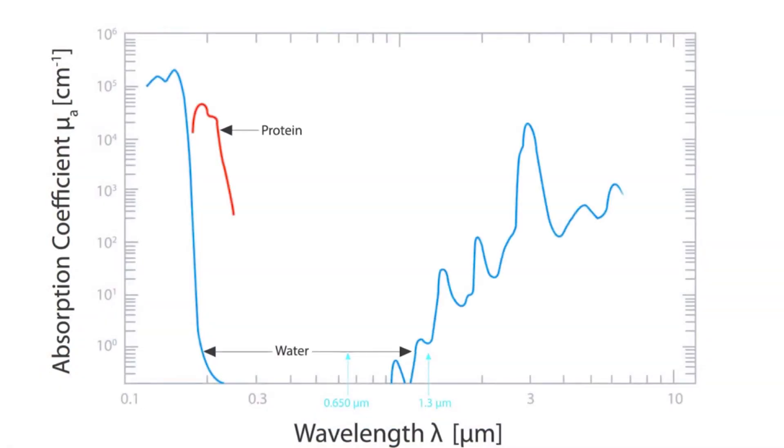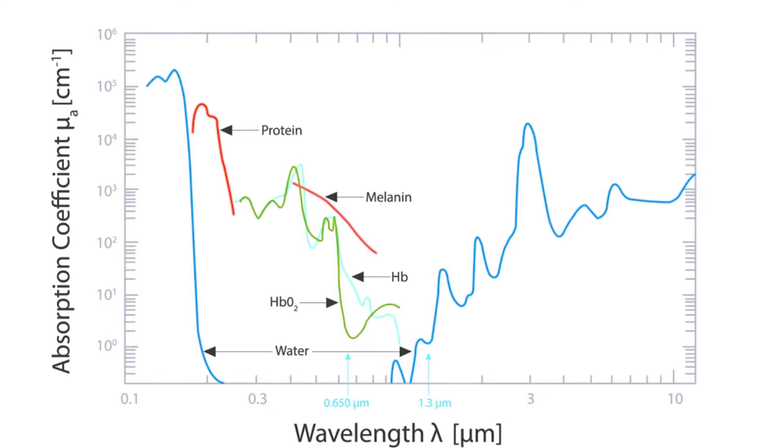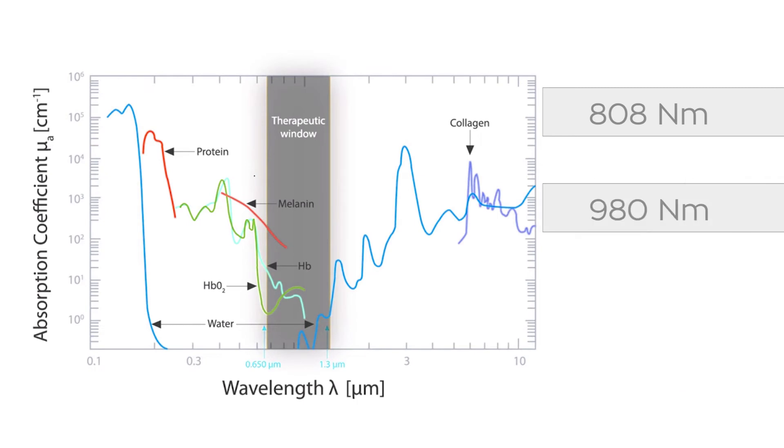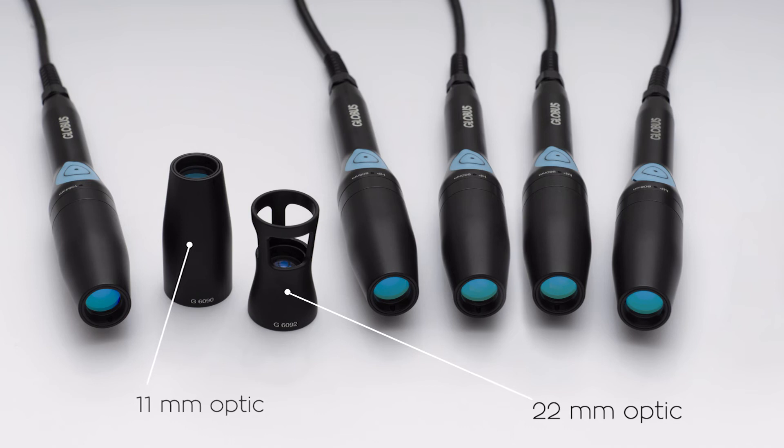The Globus laser devices can use three different wavelengths which fit into the so-called therapeutic window: 808, 980, and 1064 nanometers, with 11 or 12 millimeter diameter optics.